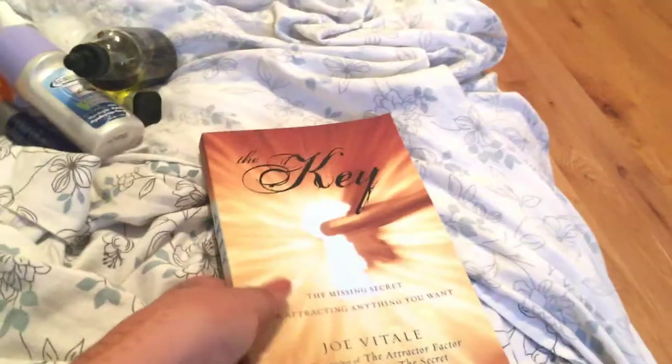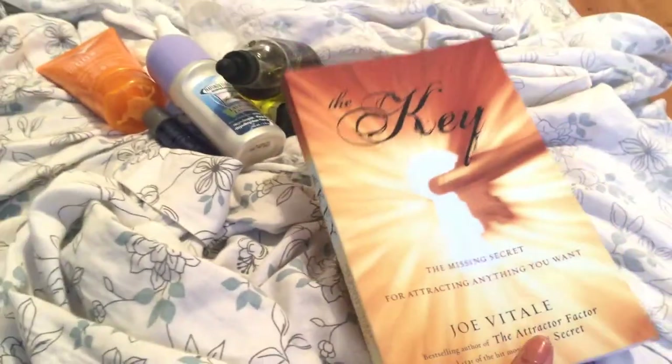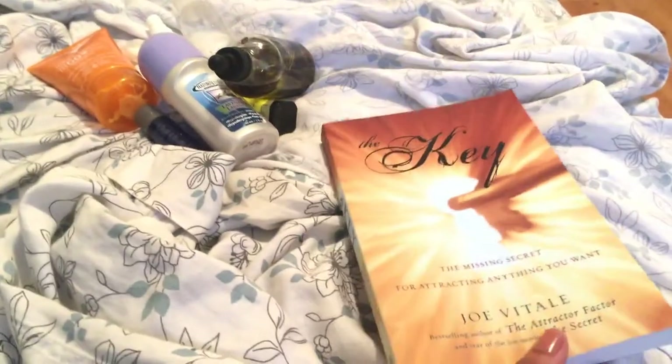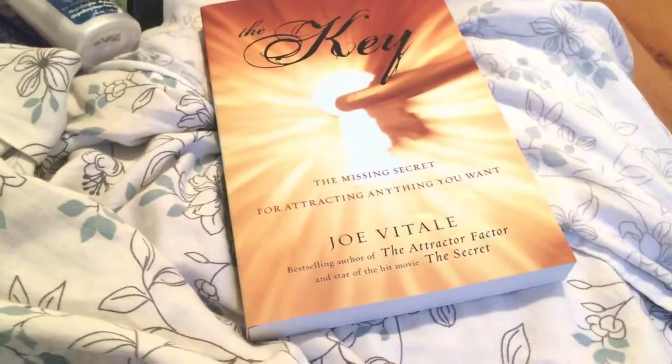Finally, what is a cottage weekend without some good reads? I'm bringing this book by Joe Vitale called 'The Key' — I love Joe Vitale and The Secret. I also have audiobooks on an app, so I have tons of books from there too. For shoes I'm bringing two pairs of sandals — one open toe and one closed toe. I'll wear one pair and carry the other in my hand along with my book.